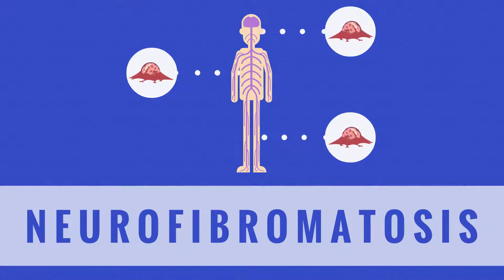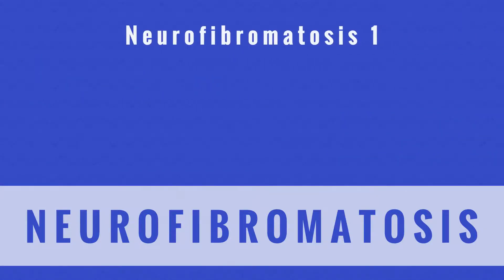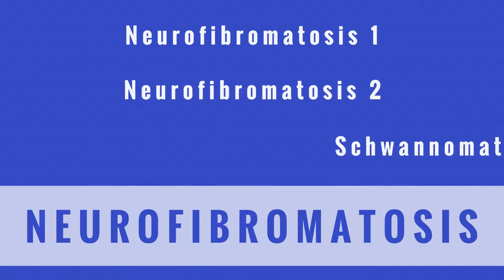While many of these tumors are benign, there is a possibility that they can cause disabilities and become cancerous. The term NF encompasses three disorders: neurofibromatosis 1, neurofibromatosis 2, and schwannomatosis.